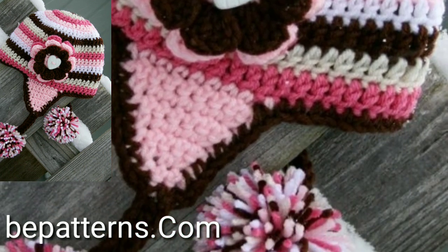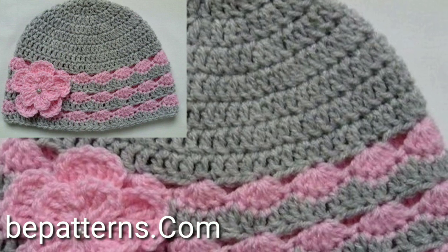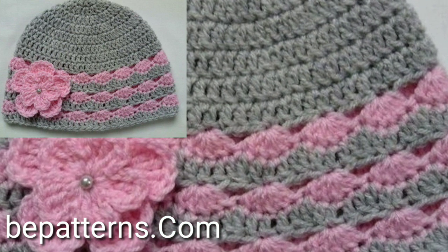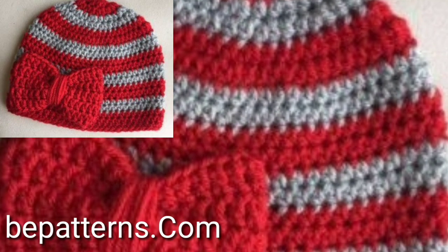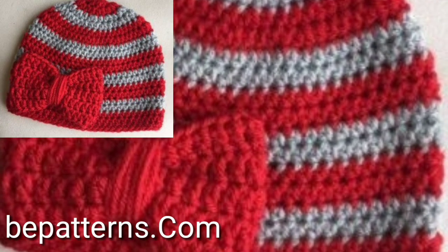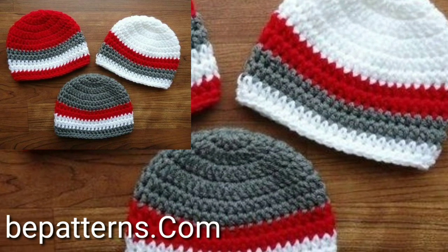Dear viewers, dear friends, and dear subscribers, please subscribe to my YouTube channel and press the bell icon. After clicking the bell icon, you will get notifications of all of my videos and won't miss any videos or any collection on my channel.